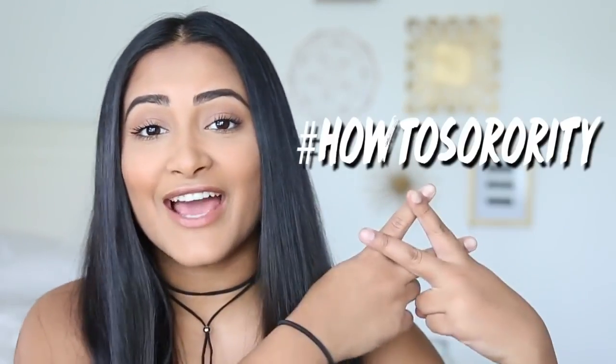Hey guys, welcome back to my channel. My name is Sonali, and today I'm going to be sharing some makeup tips for sorority recruitment. This video is actually part of a whole series of 'How to Sorority' videos, and I actually vlogged my whole entire sorority recruitment last year when I was going through it myself, so I made a whole playlist. I'll leave the link to that down below.